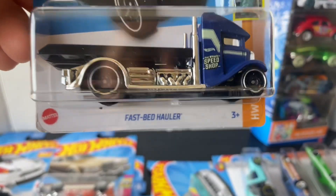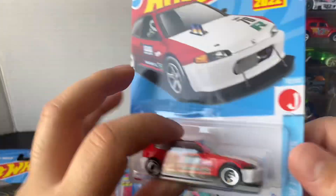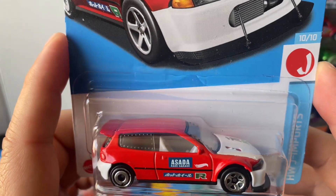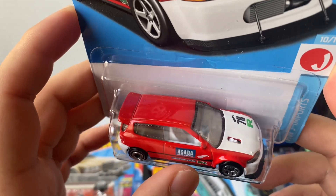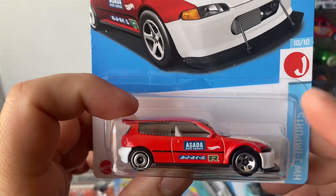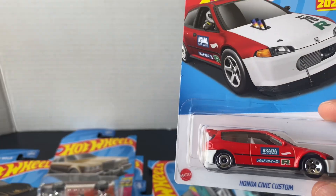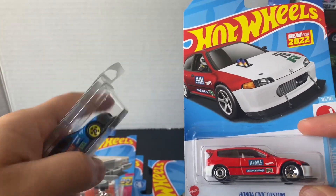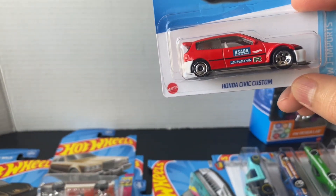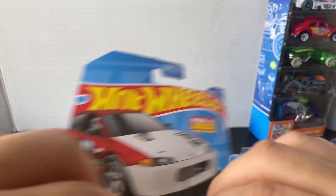I found the Fast Bed Hauler in blue — I actually do have another color of this same cast. I found the little Honda Civic custom; I actually found a few of these, like two or three. I'll open this one. I already like this cast, I do have the blue one too, so I'm not even sure how many different colors have come out yet, but I'm gonna open this one right now.